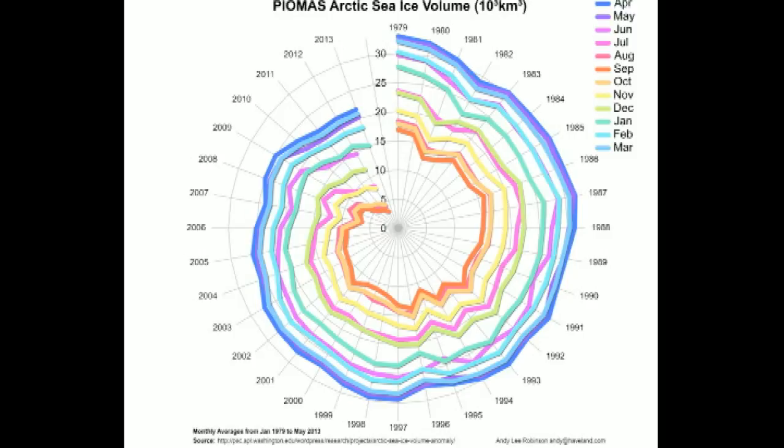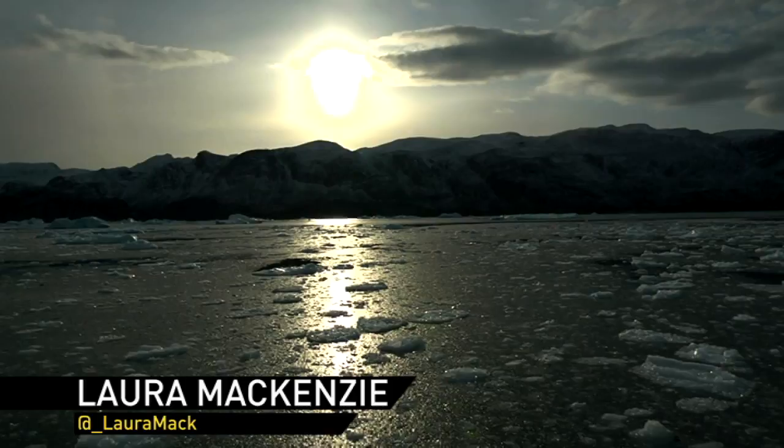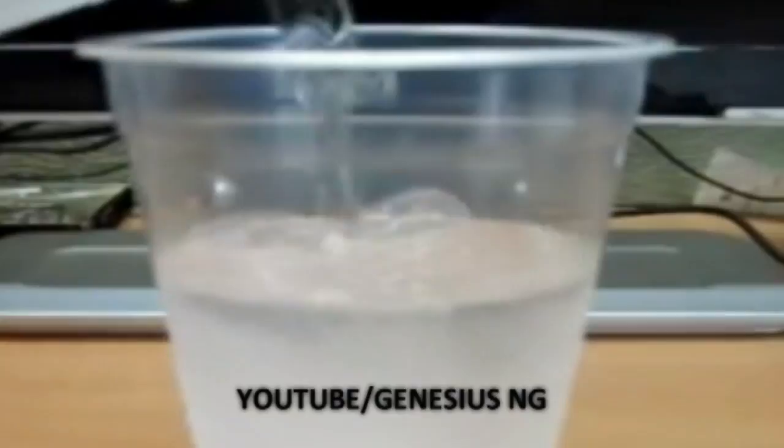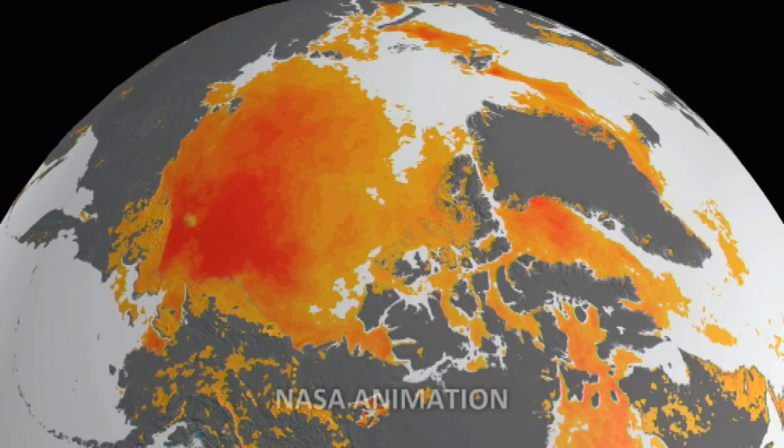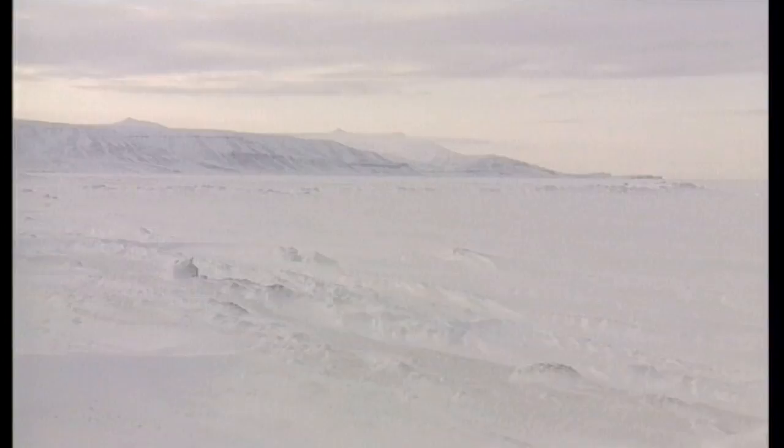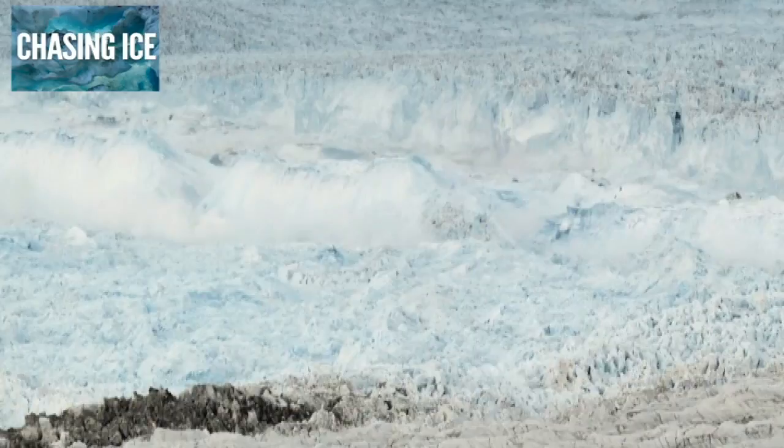So why is it so disastrous? Melting sea ice itself doesn't actually add to sea levels because it has already taken up space in the ocean. But less sea ice means that less sunlight gets reflected back off the Earth, which means a warmer Arctic. And this, in turn, is melting nearby land ice, such as the Greenland Ice Sheet, which is causing sea levels to rise.